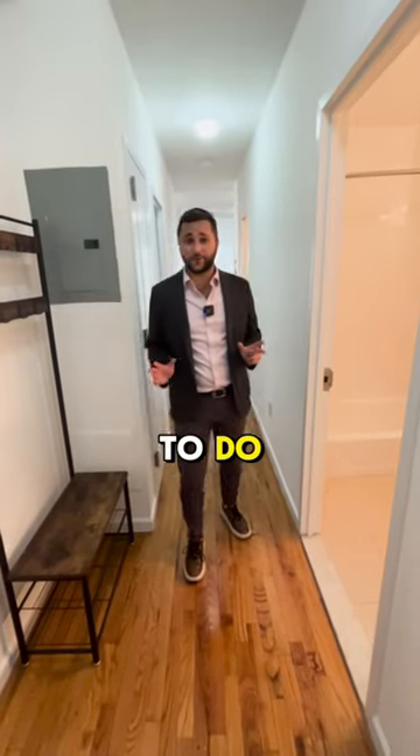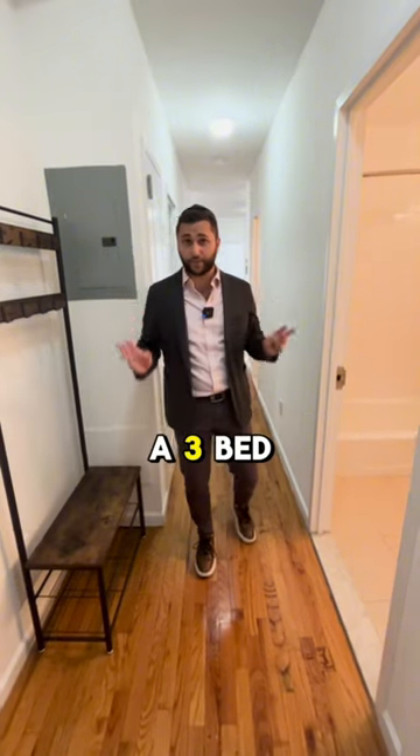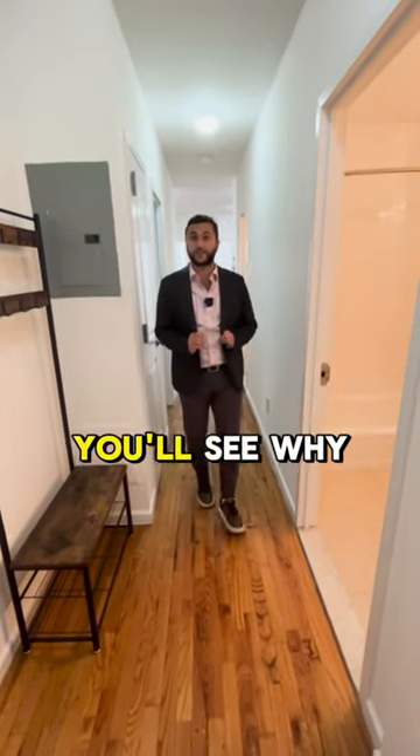The first thing you're going to have to do is convince two of your best friends to move in with you, because this is a three-bed, two-bath. But it's going to be fairly easy — you'll see why.